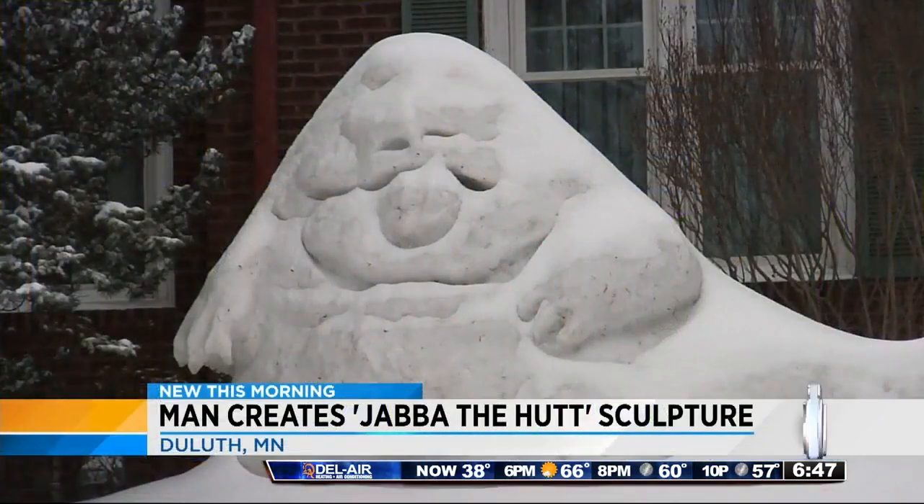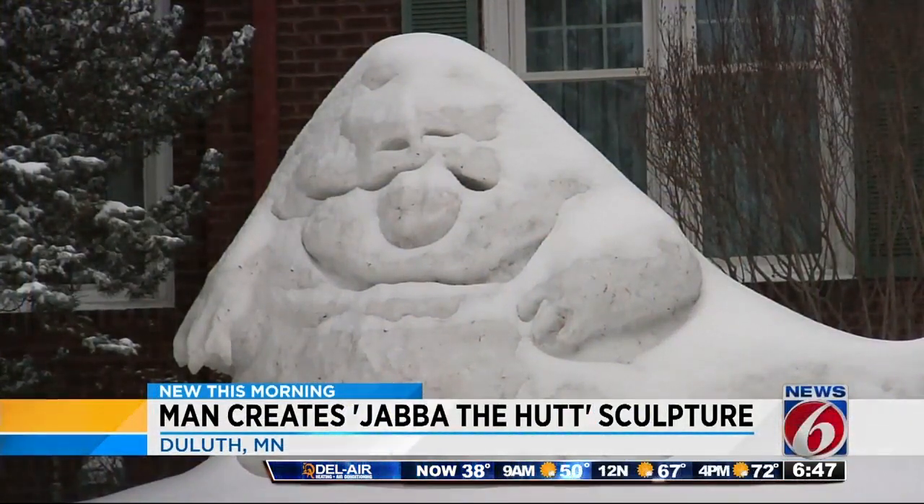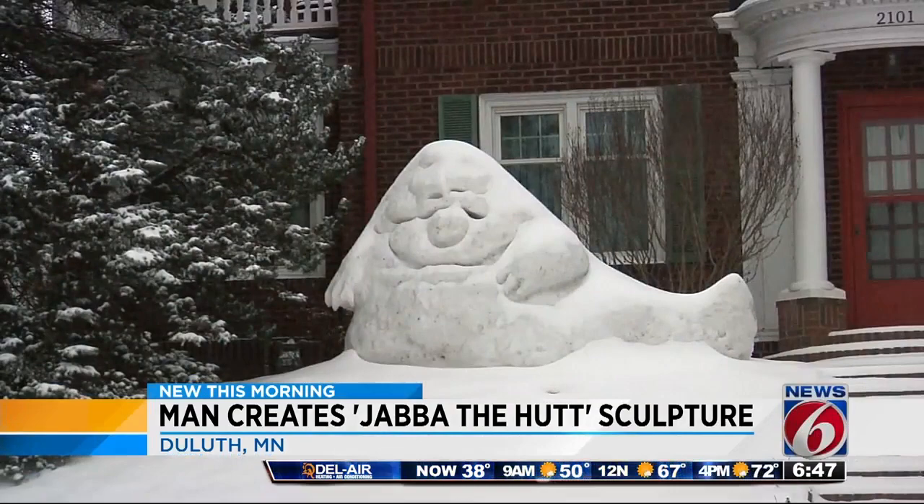It's a snow sculpture from a galaxy far, far away. We know it's not here in Florida, but it's gaining plenty of attention on social media. Check it out — a man with plenty of time on his hands has created a massive Jabba the Hutt snow sculpture in his front yard.